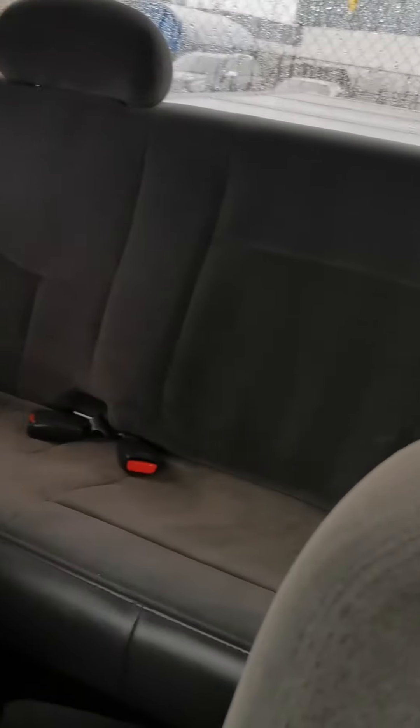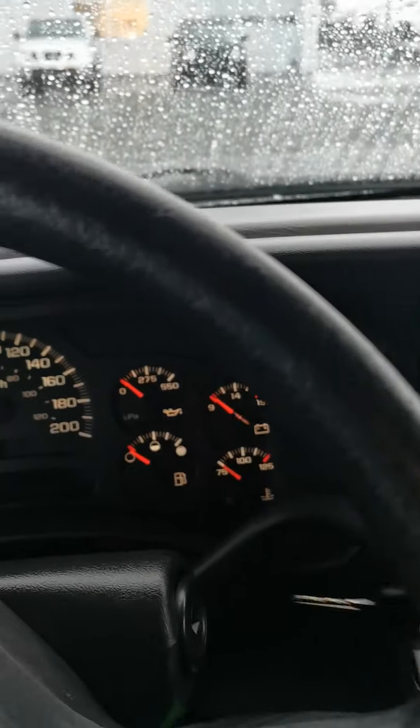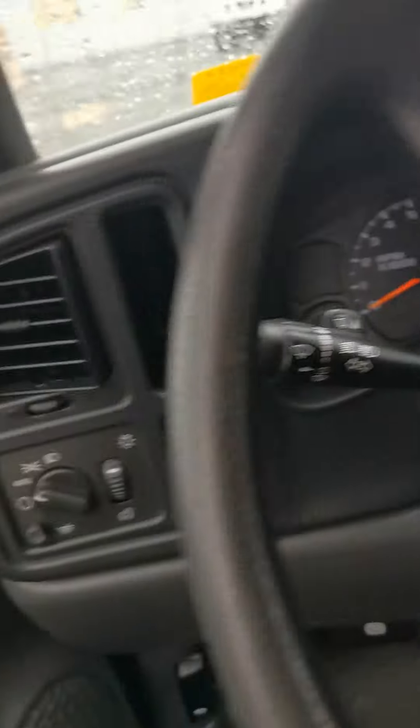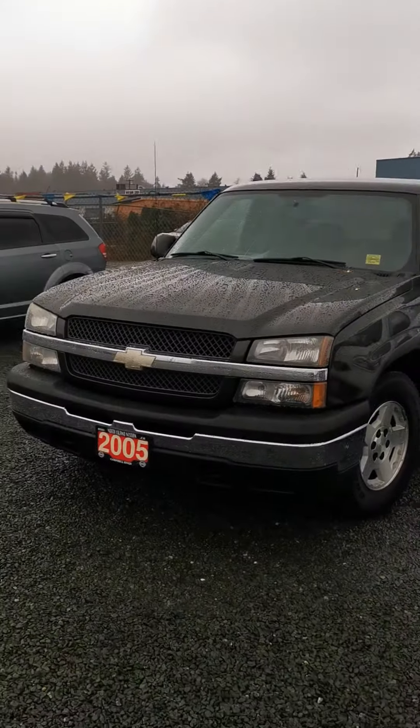Anyway, just wanted to do a quick little video here to give you an idea of what this truck can offer. It is available here at North Allen Nissan — simply give me a call or send me a text. My cell phone number is 1-250-504-2112. Alright everybody, talk to you soon.